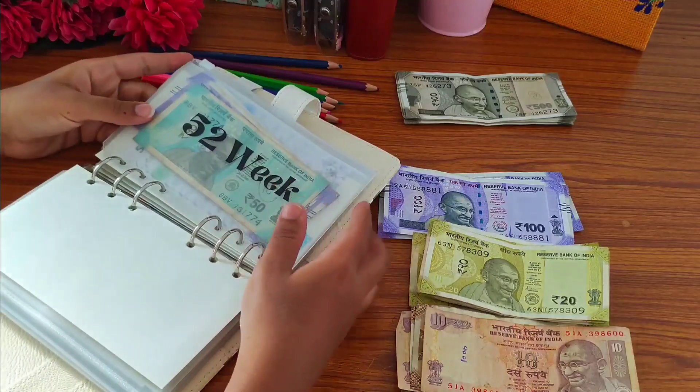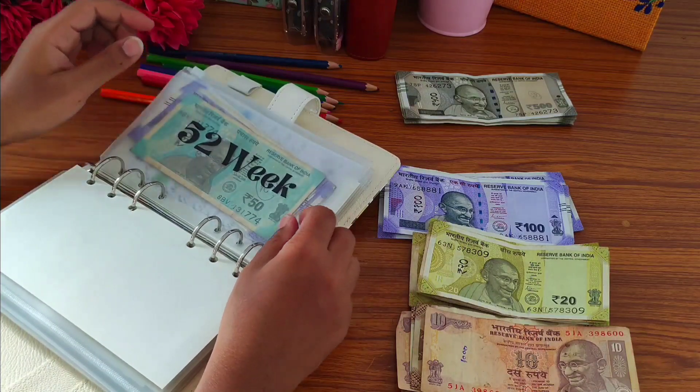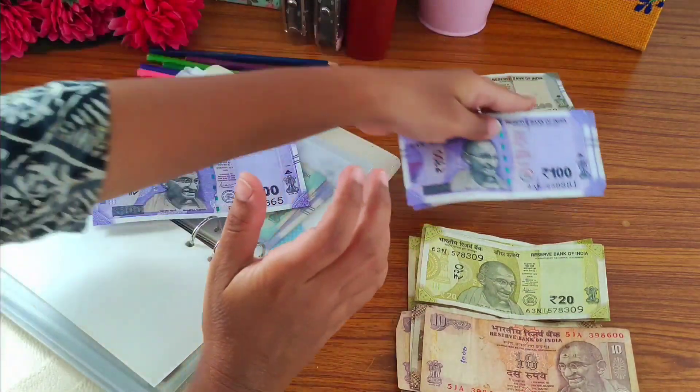I am going to use this dark green color pencil. Next challenge is the Monday savings challenge, and today I am going to add 200 rupees, so I am going to take 200 rupee notes.